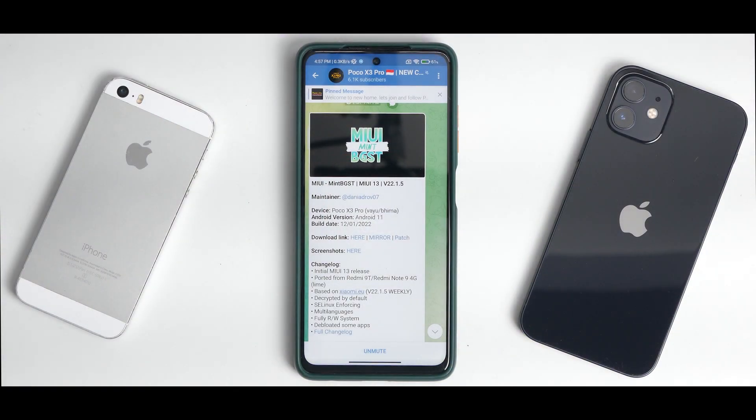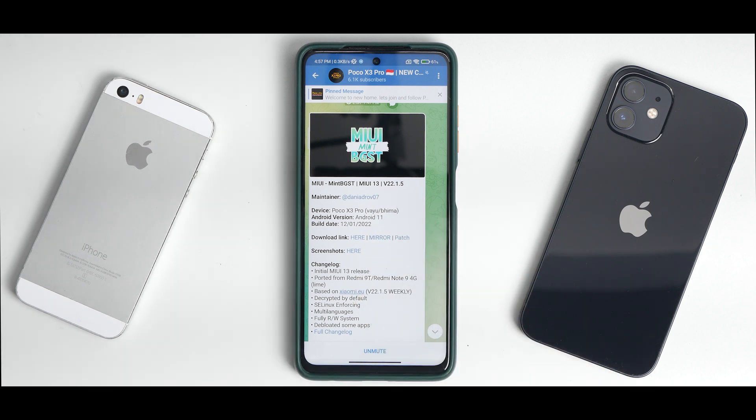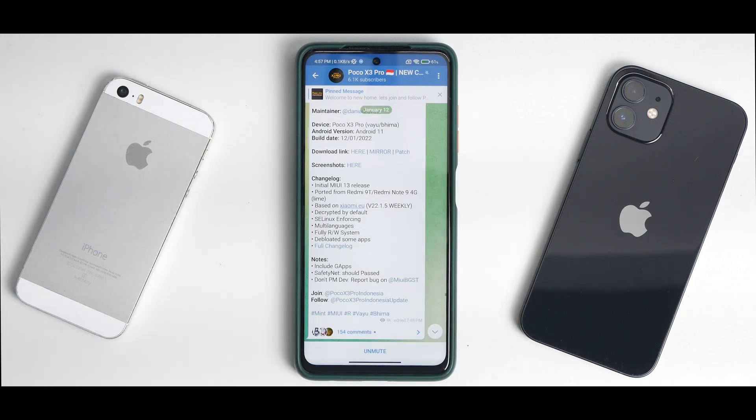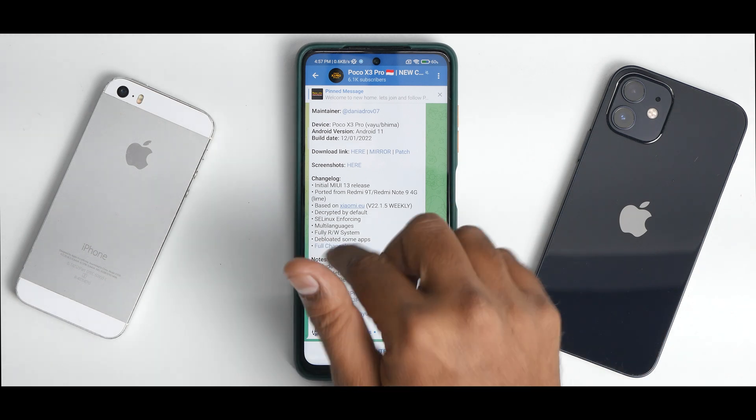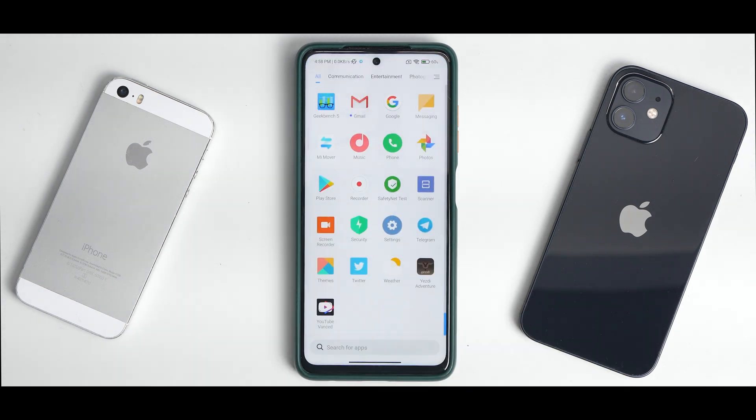A quick overview of what we have: this was released on the 12th of January. This build is based on Android 11 and works on both YU and Bheema variants. It's based on beta version 22.1.5 and has been ported by the guys over at Mint BGST. It's an initial MIUI 13 release ported from Xiaomi.eu beta — a weekly build, decrypted by default, SELinux enforcing, multi-language, fully RW system, de-bloated, Google apps included, and safety net passing.